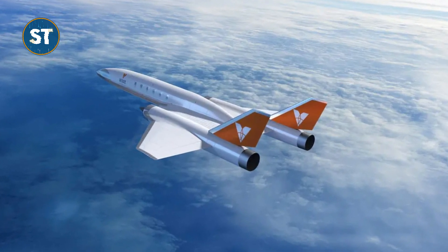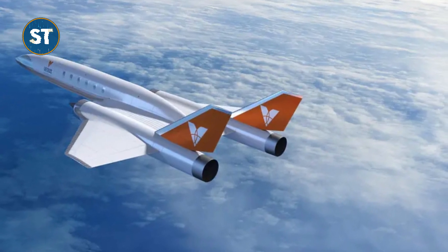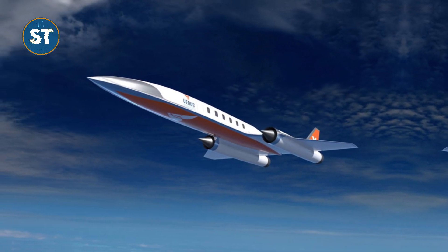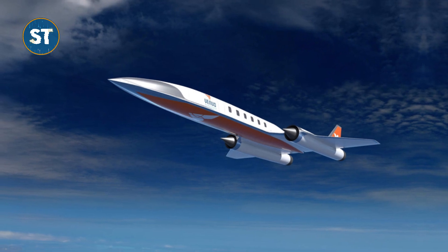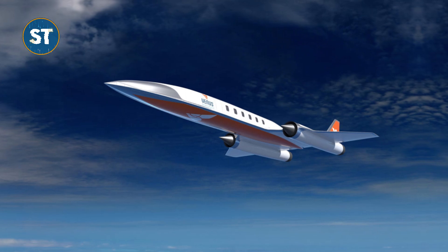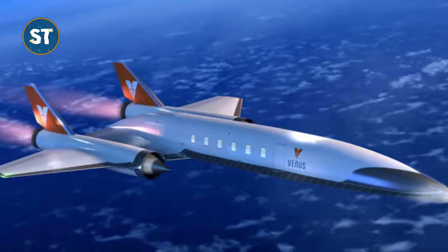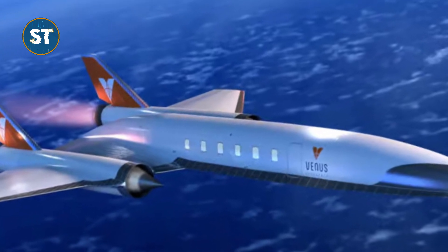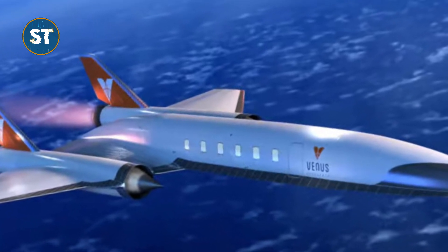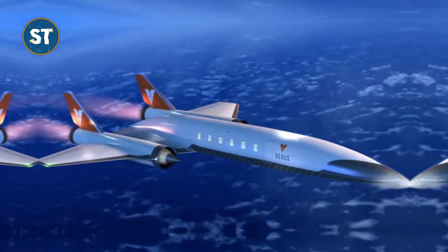A key challenge to supersonic flight is creating an engine that can maintain continuous thrust at extreme speeds. Current supersonic systems primarily rely on gliders, which are launched to high altitudes and speeds by rockets before gliding back to Earth. While efficient, such methods are impractical for commercial airlines that need to maintain powered flight throughout the journey. The VDR-2 addresses this challenge with a simple design based on a ramjet engine.